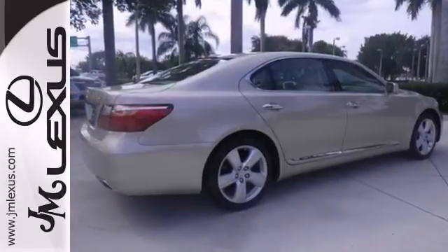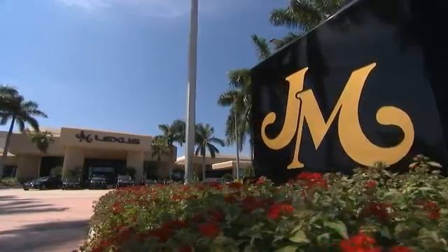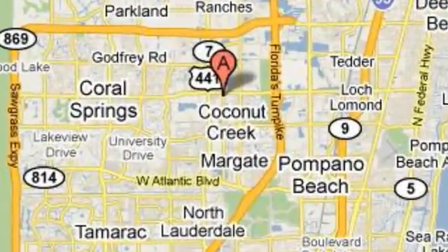Stop in and see it for yourself today. JM Lexus, the world's number one Lexus dealer since 1992. We're conveniently located just east of 441 on Sample Road in Margate, Florida, just west of the Turnpike.